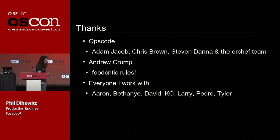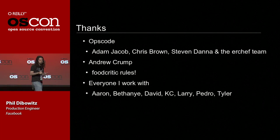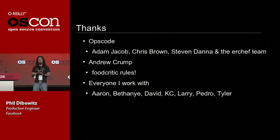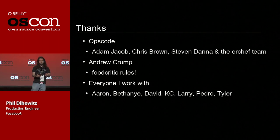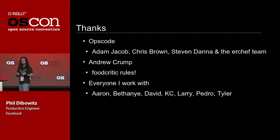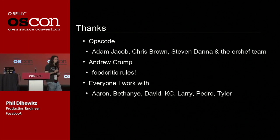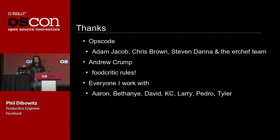I want to thank a few people. Ops Code has been an incredible partner — in particular Adam Jacob, Chris Brown, Steven Dana, and the Erchef team have been amazing. Andrew Crump, who wrote Food Critic: if you're using Chef, you absolutely should use Food Critic — it's open source software that does correctness testing for Chef, and we enforce it on pre-commit. I can't imagine delegating that level of configuration to other people without some sort of correctness testing. And everyone I work with or have worked with on my team: Aaron, Bethany, Casey, David, Larry, Pedro, and Tyler.